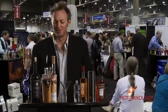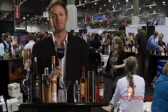Dave with Hot Mixology at the nightclub and bar show in Vegas. With all the action happening here, I had to take a few minutes away from myself.